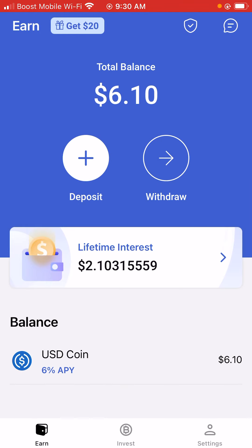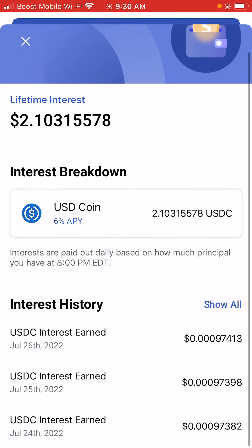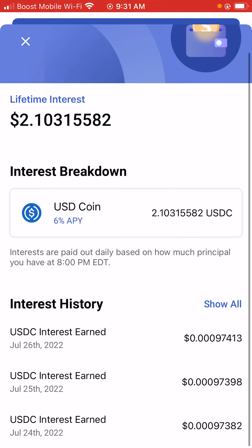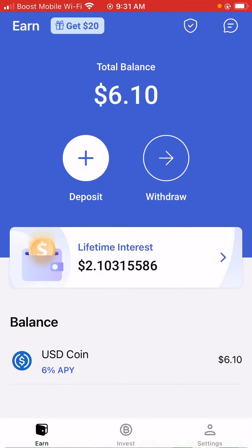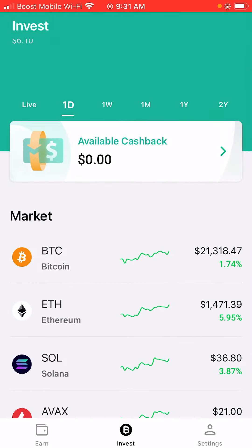We'll do a quick review of the app. You can earn lifetime interest with Dimify, and interest is paid out daily based on how much principal you have at 8 PM EDT. This is my interest history that I've earned while having this app. You can also invest in crypto if you'd like, and there's also available cashback if you're interested in that as well.